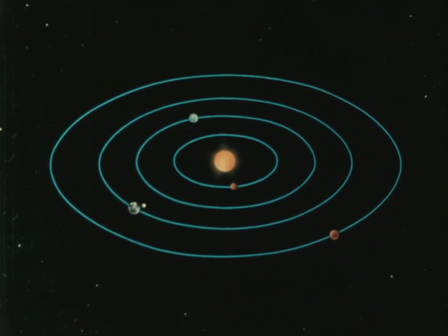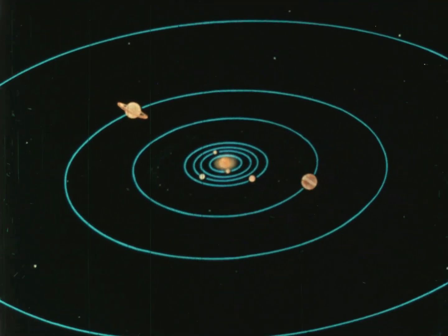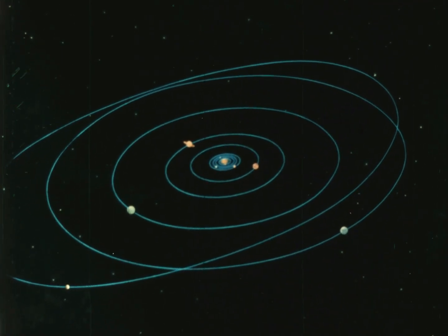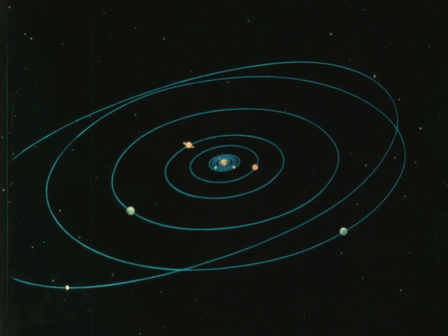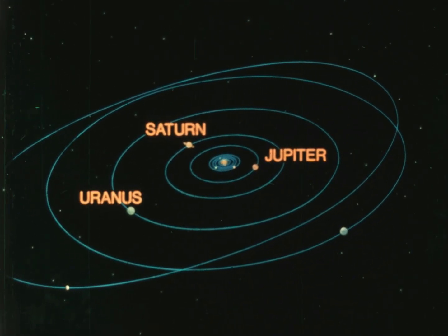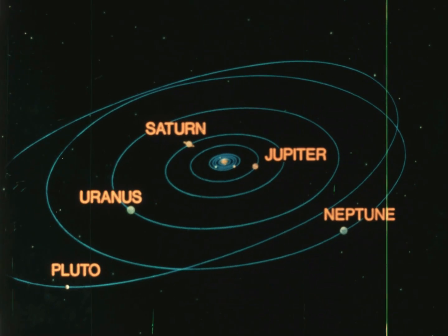Four planets formed fairly near the sun. The other five, however, formed very far away. These are the outer planets: Jupiter, Saturn, Uranus, Neptune, and Pluto. As a group, they are far different from the four planets nearest the sun.